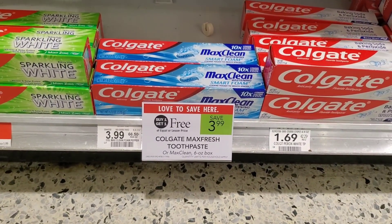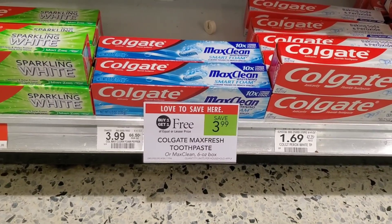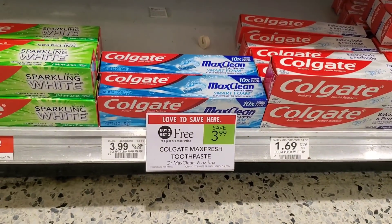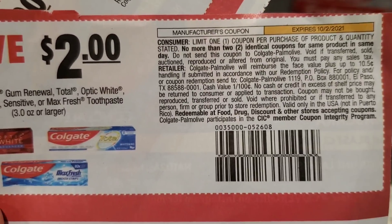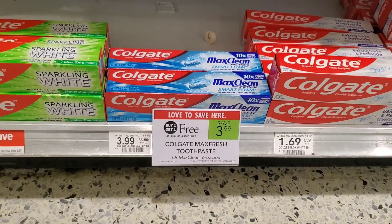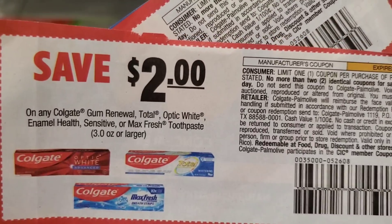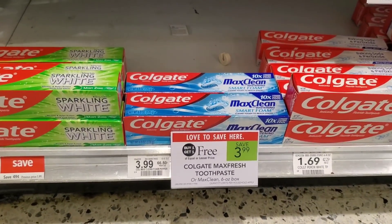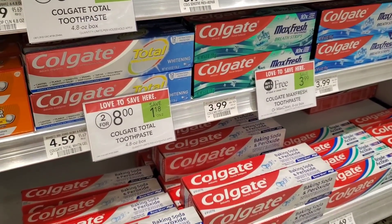Our first deal is on some toothpaste at Publix — Colgate Max Fresh is buy one get one free. We do have a $3 off two digital so it will make them 50 cents each. But if you have these coupons that came out a couple weeks ago and expire on October 2nd, it will make it free — even a penny money maker where I'm at. You can use two of them; it'll be free plus a penny. Or use the $3 off two digital for 50 cents each. Not bad at all.